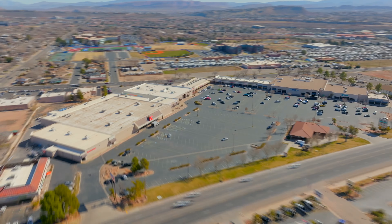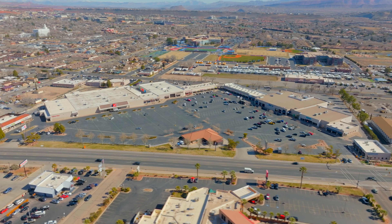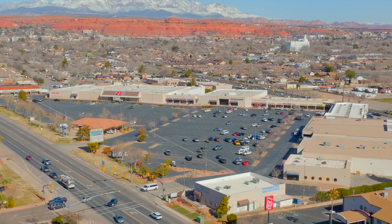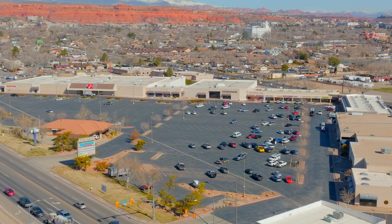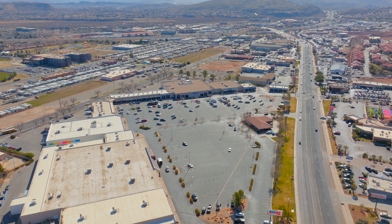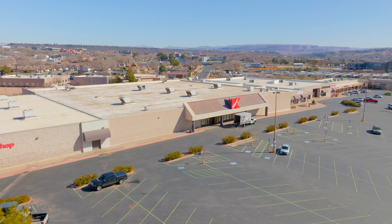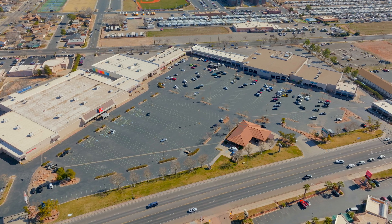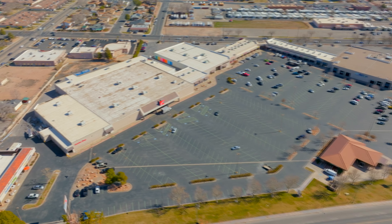Now heading across the street, we'll go over into the Kmart complex, which is one of the most rumored, asked-about, and anticipated developments in all of southern Utah. There are rumors flying everywhere about the different possibilities of stores, restaurants, and whatnot going in here. I don't have any info just yet, but I'm hoping around April or May to have some more solid information. So at this point, nothing confirmed, but hoping to have some soon.